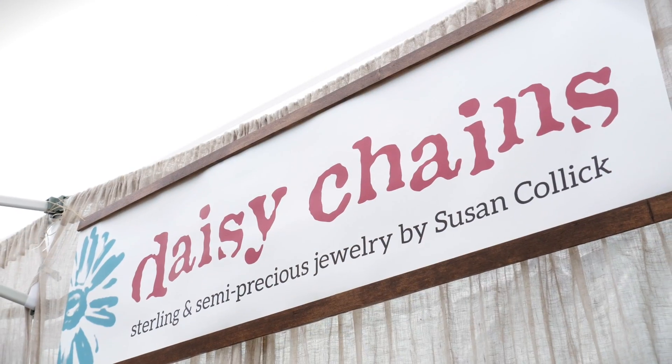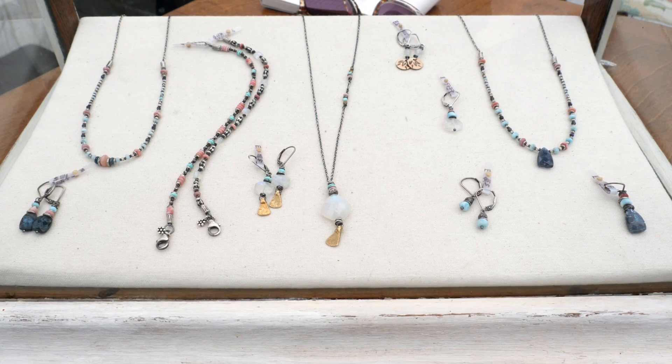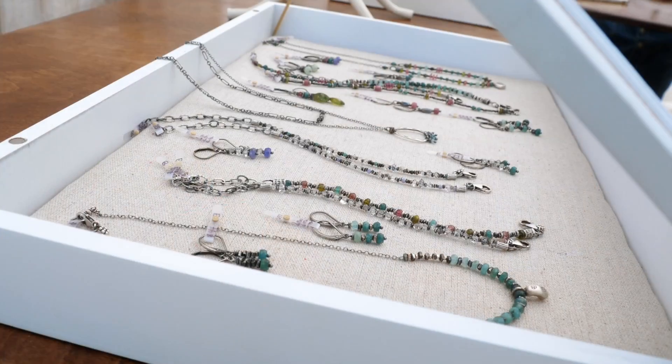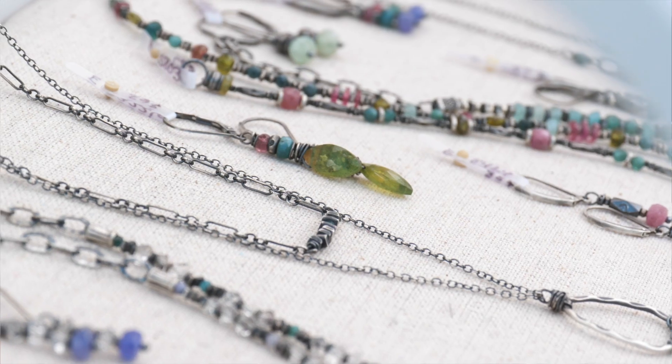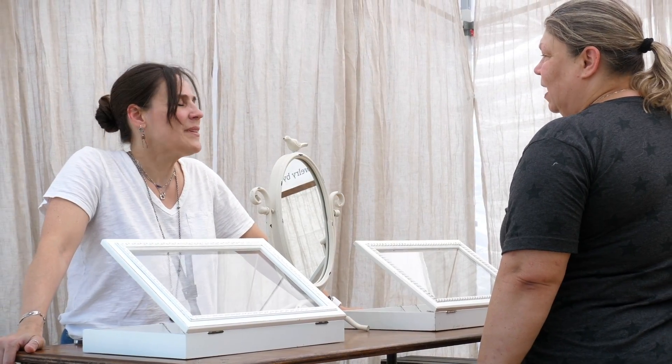I have been coming to the Art Bash for eight to nine years now. I've been making jewelry for 20 years — this is my 20th year anniversary. I design semi-precious and sterling silver jewelry with a rustic edge, and this is my favorite way to open the season because I also have my work at the Yellow Door Art Market and a lot of the customers that come to that store also come to this show, so it's a wonderful experience to connect with them like that.